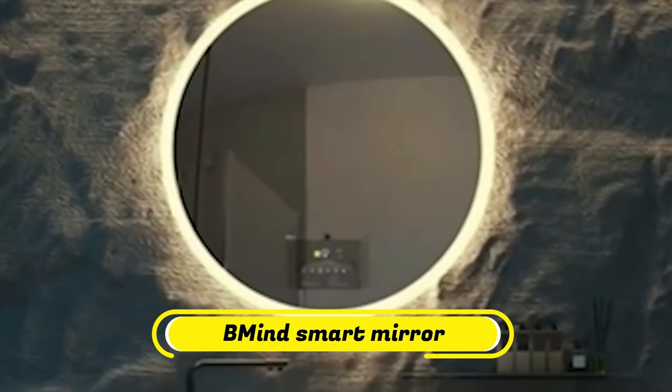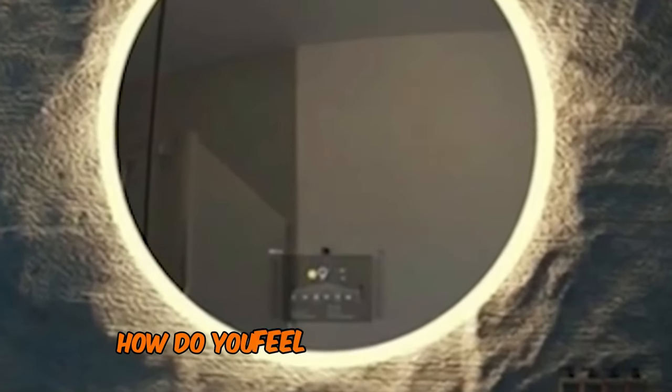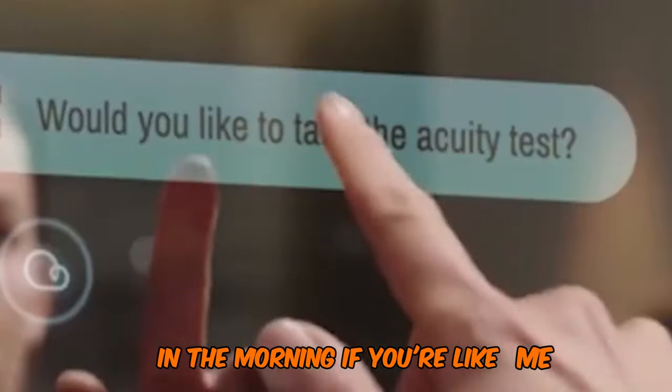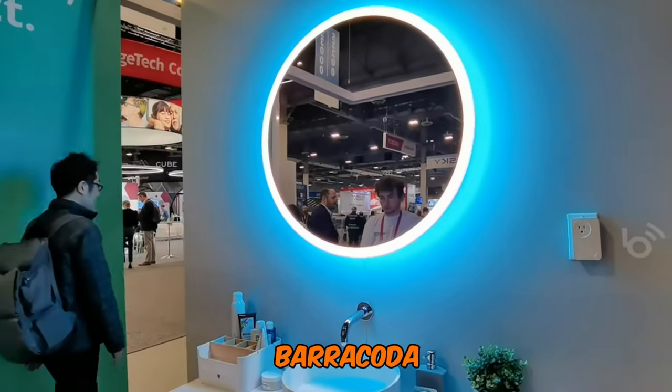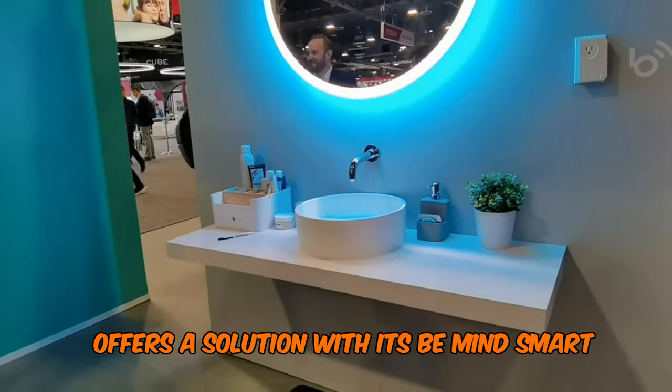Number 5: BeMind Smart Mirror. How do you feel when you look in the mirror in the morning? If you're like me, you might feel grumpy and under-caffeinated. Paris-based health tech company Barracoda offers a solution with its BeMind Smart Mirror.